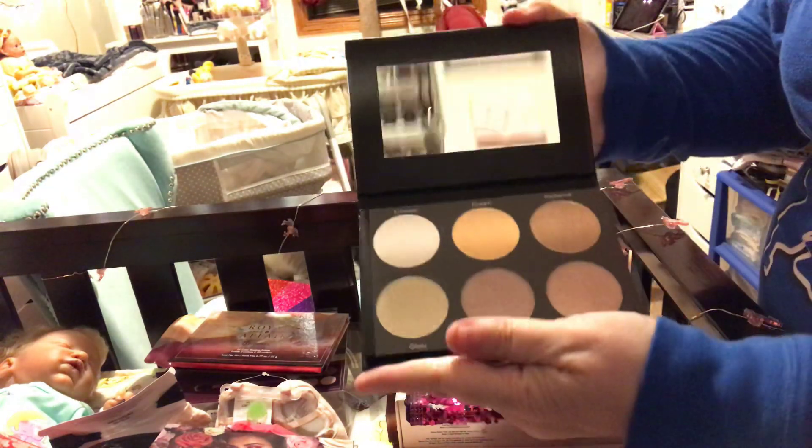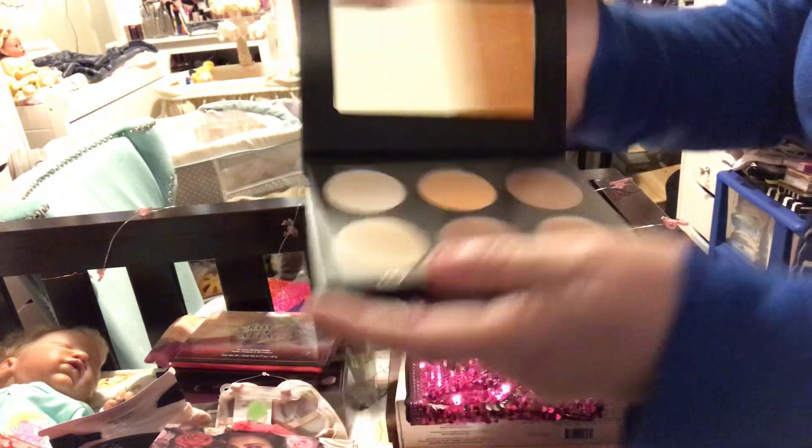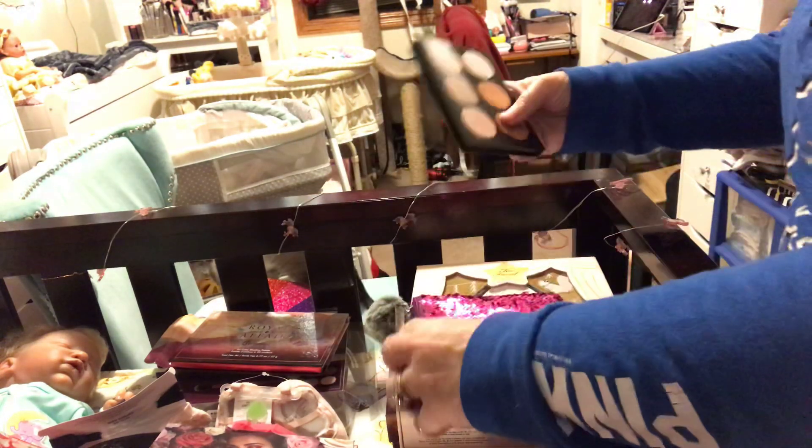And this is the highlight contour palette.